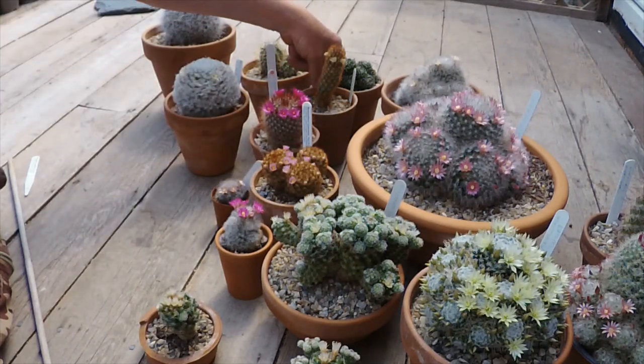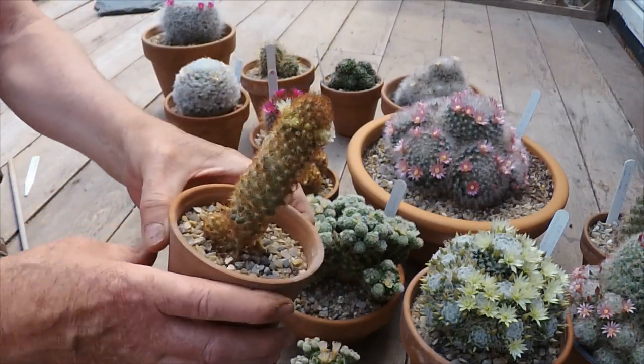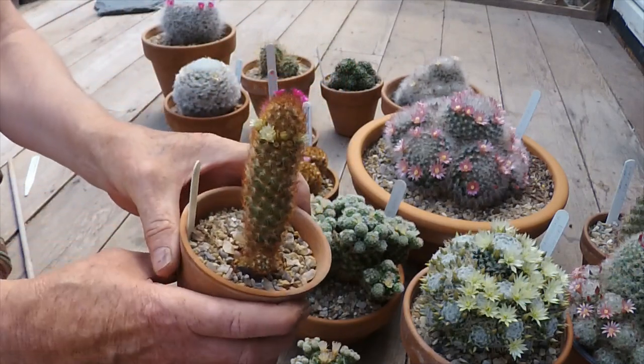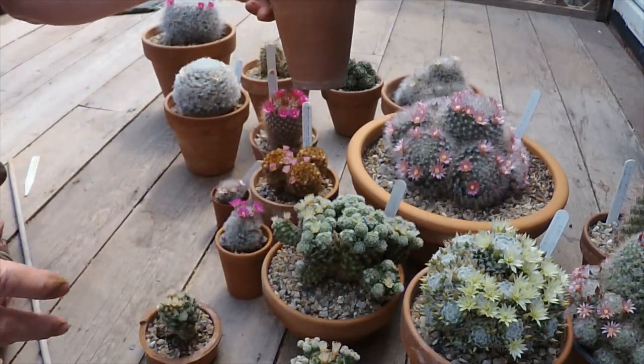This one is a Mammillaria elongata, which is just putting out a nice ring of flowers around it. Just a lovely early flower again.